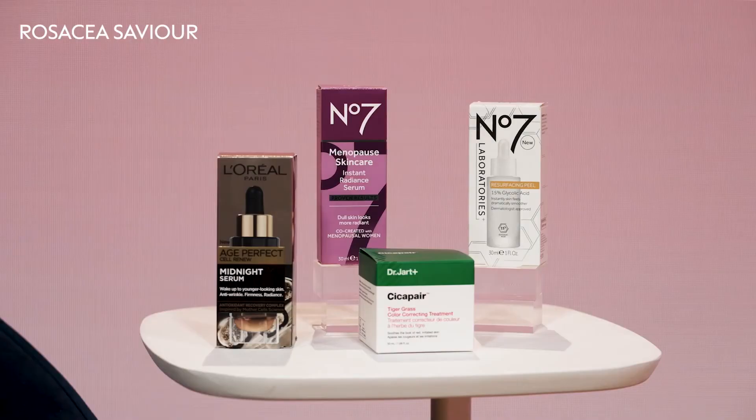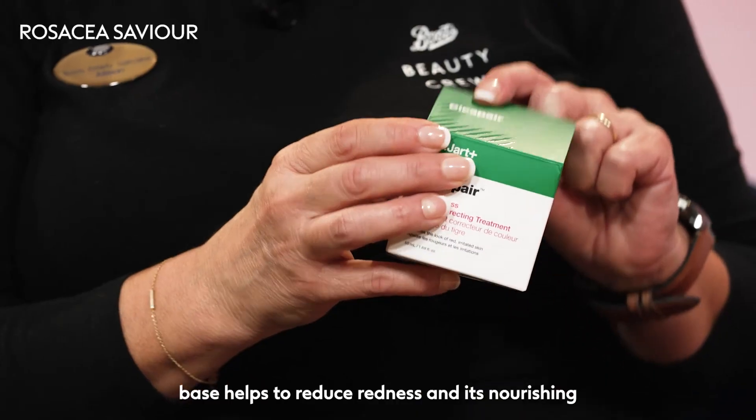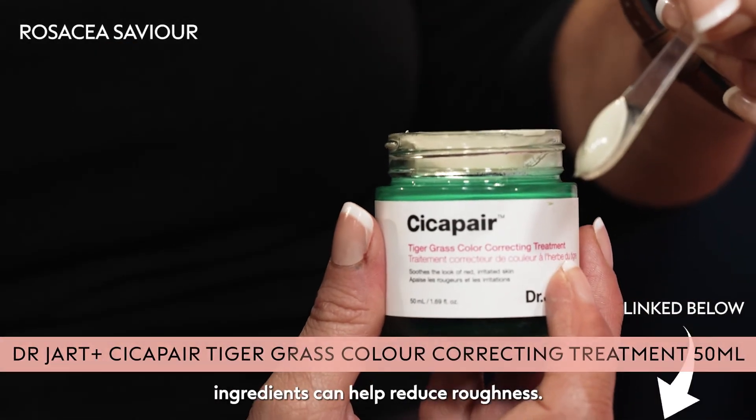Dr. Jart's Tigergrass colour-correcting treatment is amazing. Its green to beige base helps to reduce redness, and its nourishing ingredients can help reduce roughness.